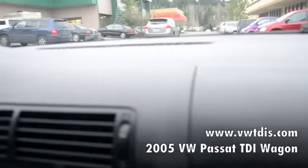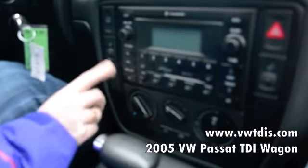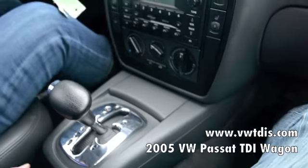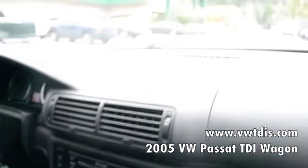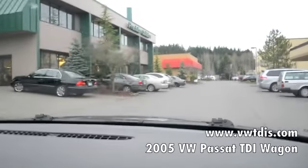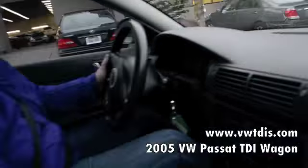We put on the heated seats because we're in Seattle and it's gloomy and cold as usual. On the heated seats, you get settings one through five on a Volkswagen, so it's very nice. It's a Tiptronic automatic transmission, which means you can drive it as an automatic, or you can move over the lever and shift manually.